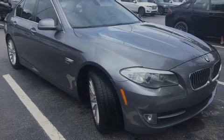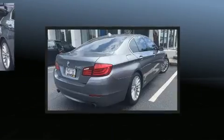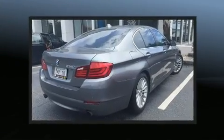Introducing the 2012 BMW 535i xDrive. This four-door, five-passenger sedan is still under 75,000 miles.